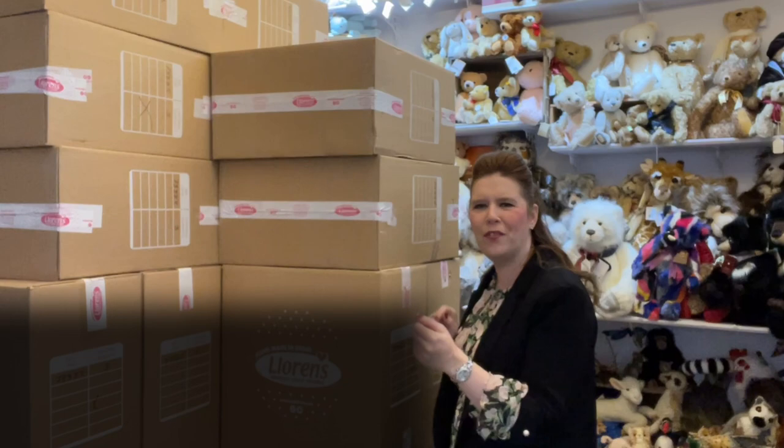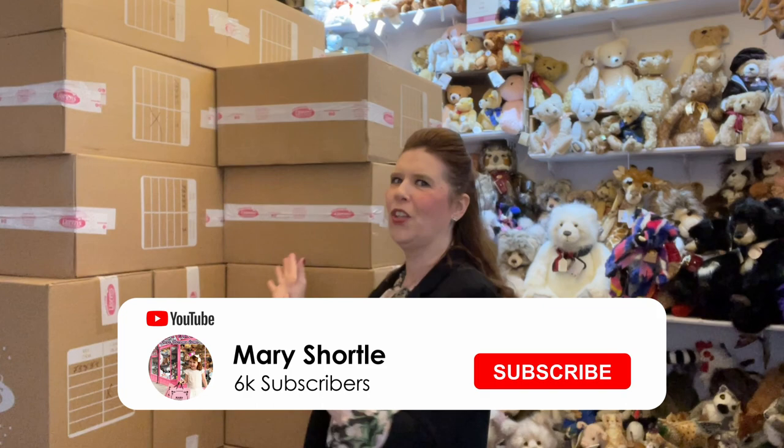Hi everyone and welcome back to this week's video. What a delight coming in this morning and seeing this huge delivery. I wasn't in yesterday so I just got a call to say we had two pallets that had arrived at the shop instead of the warehouse. So now it's our job to move them all back to the warehouse, but in the meantime I'm going to unpack some of these absolute treasures and showcase them with you.